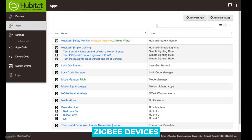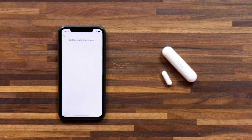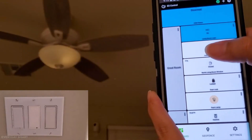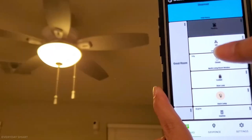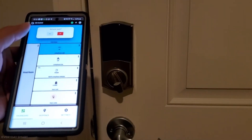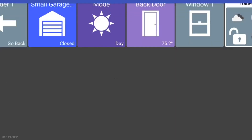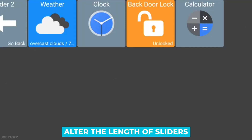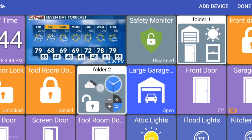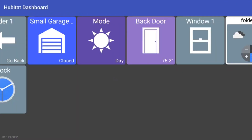You can add Zigbee devices and Z-Wave devices from various manufacturers and have them all interact. You can also use any third-party dashboard application software from the Play Store or the iOS Store. These things are entirely customizable, even down to the opacity level of your icons. You can change the background and alter the length of the sliders — you can do practically anything to customize it.